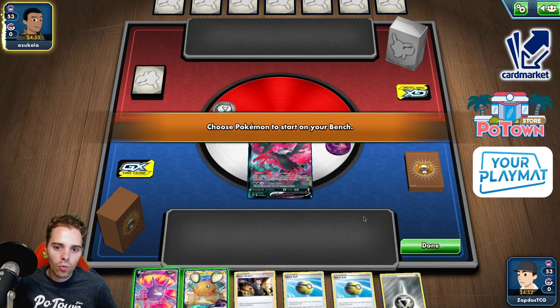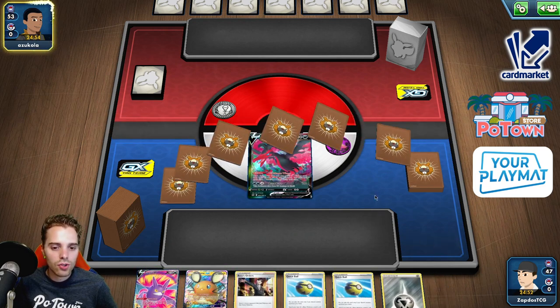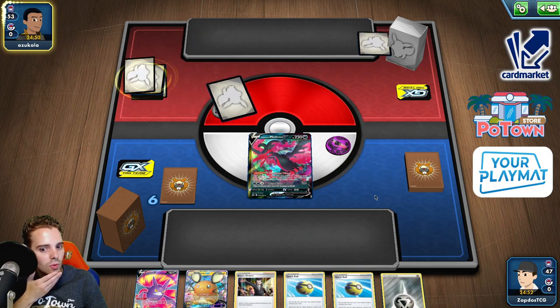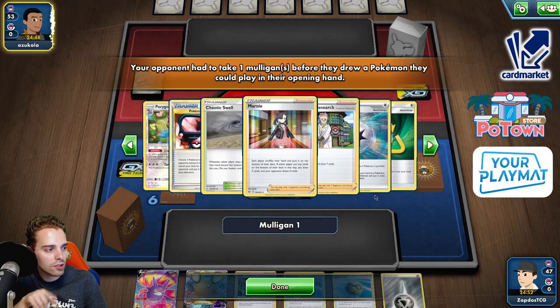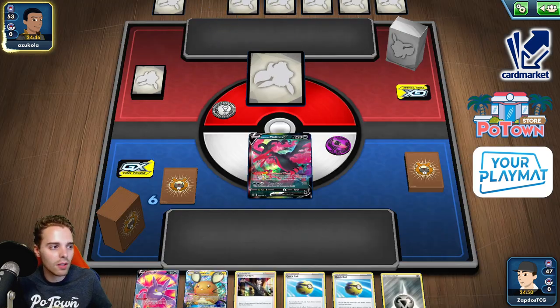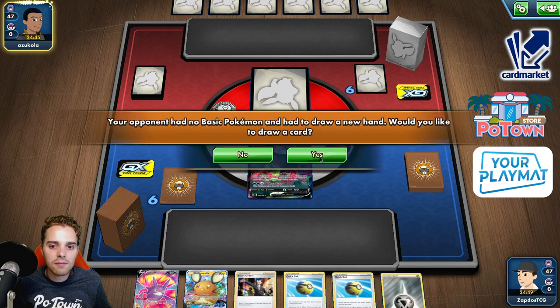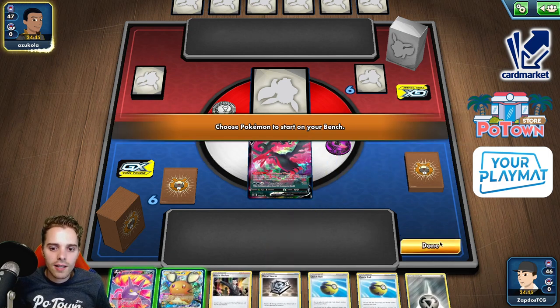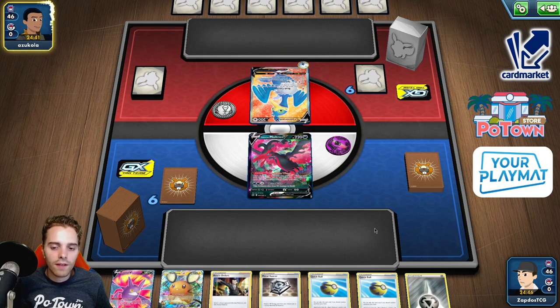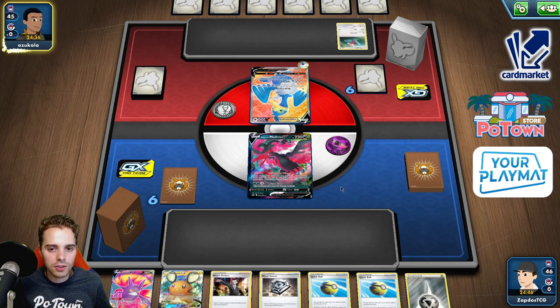We start with Galarian Moltres — not the worst starter to have. We have the Dedenne and Crobat. It all depends on what we're up against. We can get an energy in the discard pile, then Saucer energy switch is an option. We're up against some sort of Porygon-Z build, so maybe Blissey V or something. We get that Metal Saucer, which is instantly good news — Quick Ball find Zacian, and we have a Boss in hand.